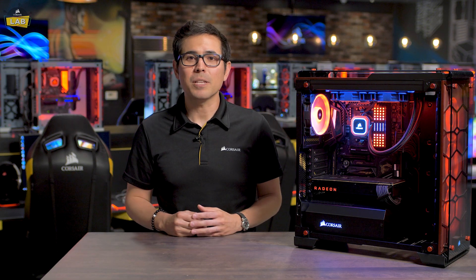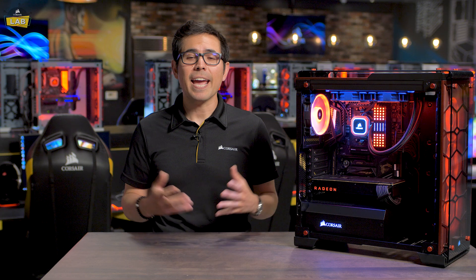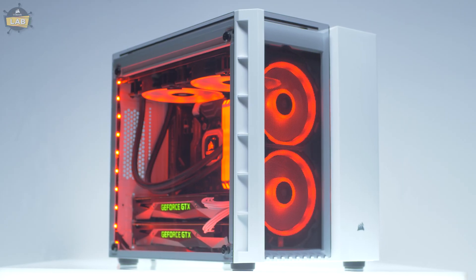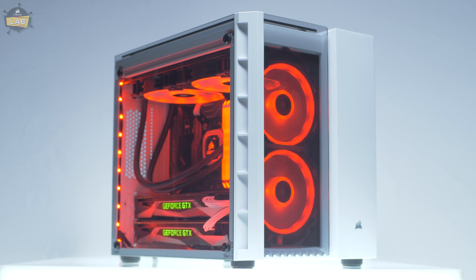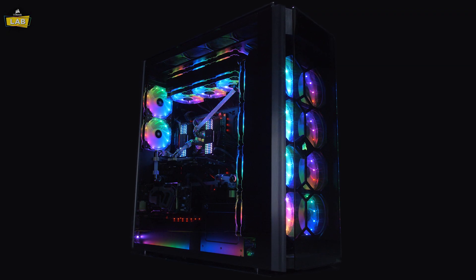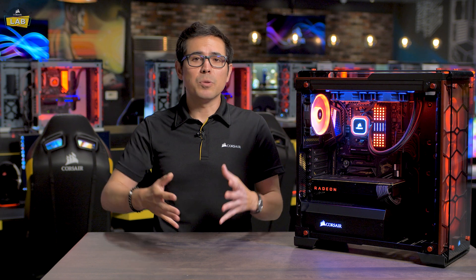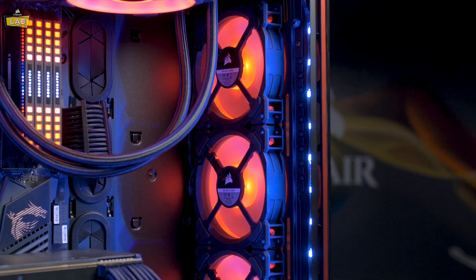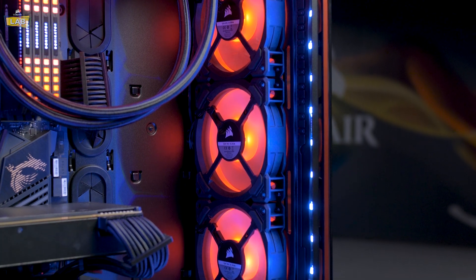And we all know that your PC isn't complete without a case that suits your style and ensures your components are performing well. We offer cases ranging in size from our small Crystal Series 280X all the way up to our super tower, Obsidian Series 1000D. If you're looking for something a little bit more in between those two extremes, our 570X looks and performs great. The 570X displays all of your awesome new components between four tempered glass side panels and still ensures you have great airflow.